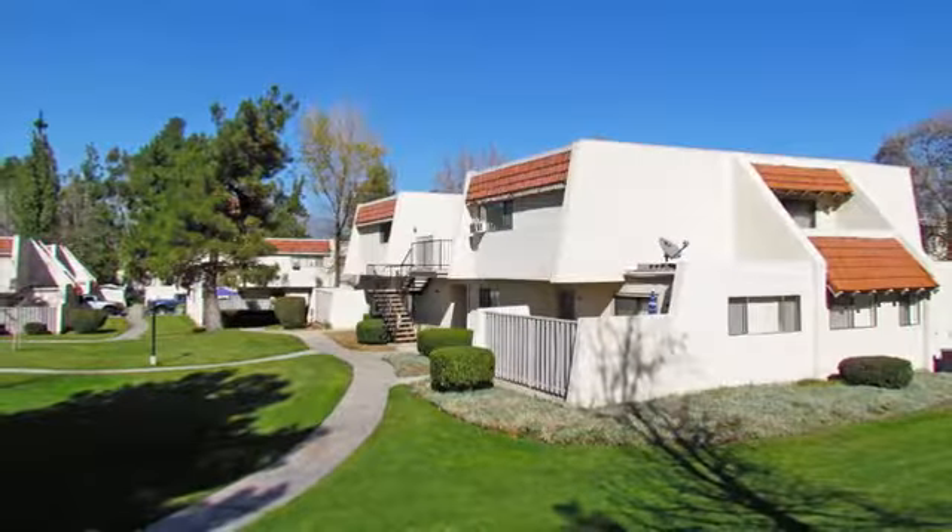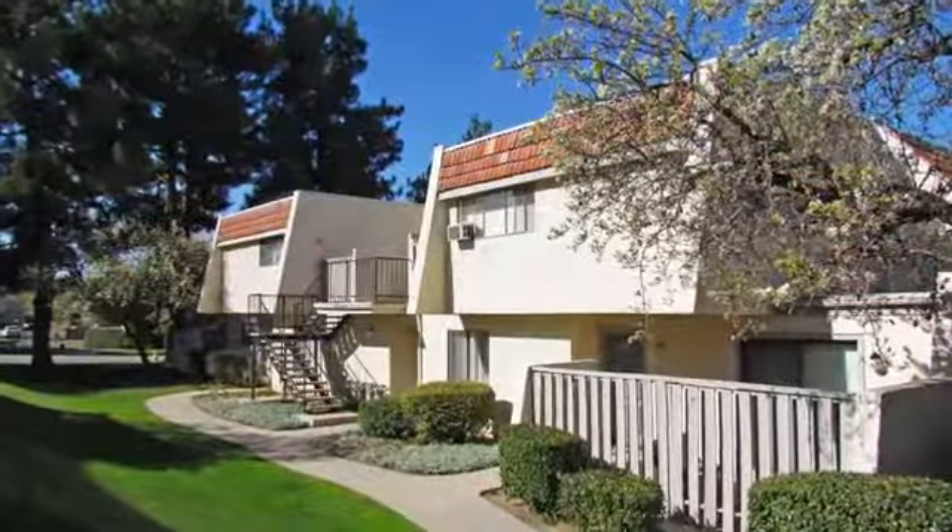Come and experience life at Brookside Park. Call today to schedule your personal tour.